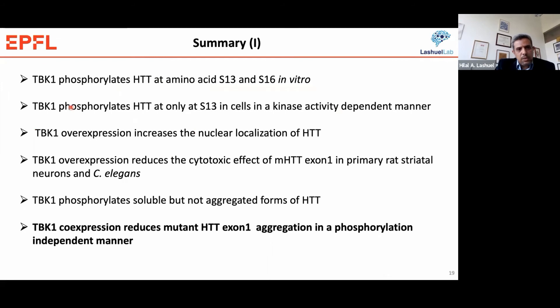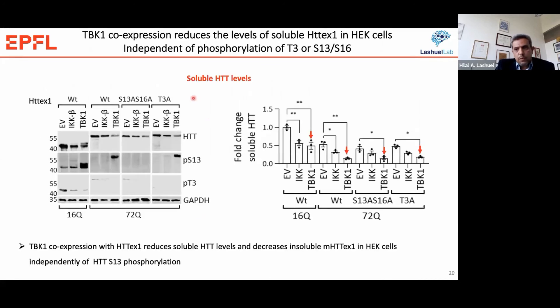As a quick summary: TBK1 phosphorylates Huntington in vitro at both residues; however, in cells we can confirm that TBK1 phosphorylates Huntington only at S13. Overexpression of TBK1 increases the nuclear localization of Huntington and reduces the cytotoxic effect of mutant Huntington in primary striatal neurons and the C. elegans model. However, this effect appears to be independent of exon 1 phosphorylation of NT17 or S13. When we overexpress TBK1, we always see a reduction in soluble Huntington levels.